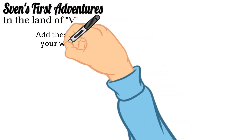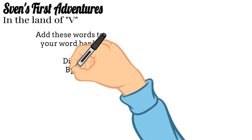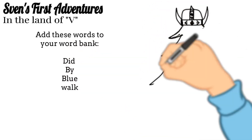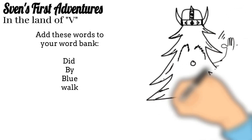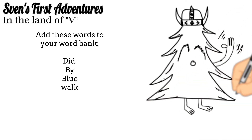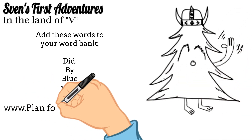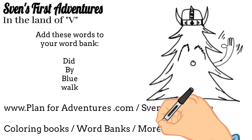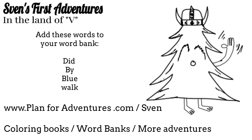Thank you for reading Sven's First Adventures. We hope you enjoyed the story. Please add these words to your word bank list. You can always find more adventures at planforadventures.com and clicking on the Sven tab. There you can find coloring books, more word banks, and more adventures. Until next time — bye!